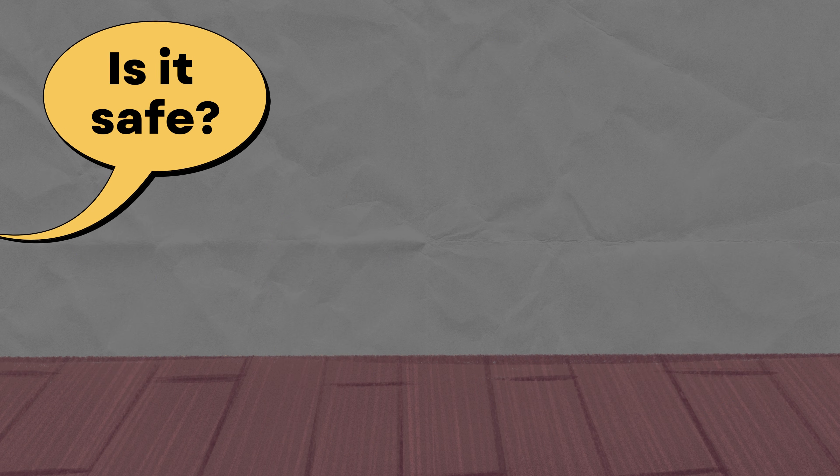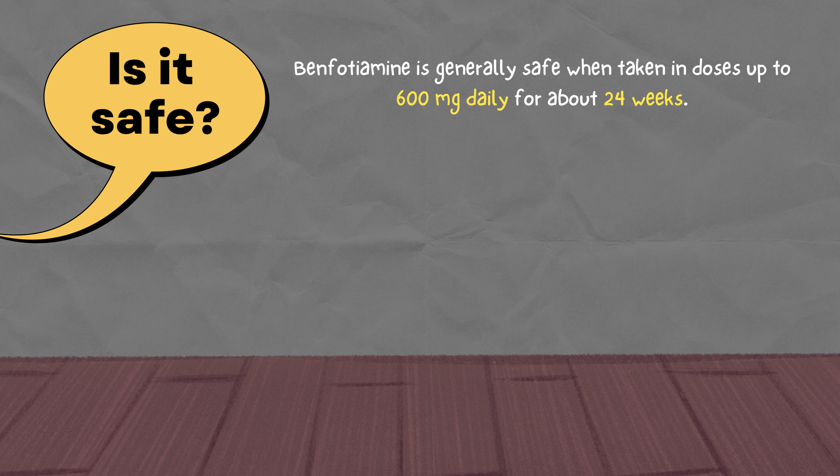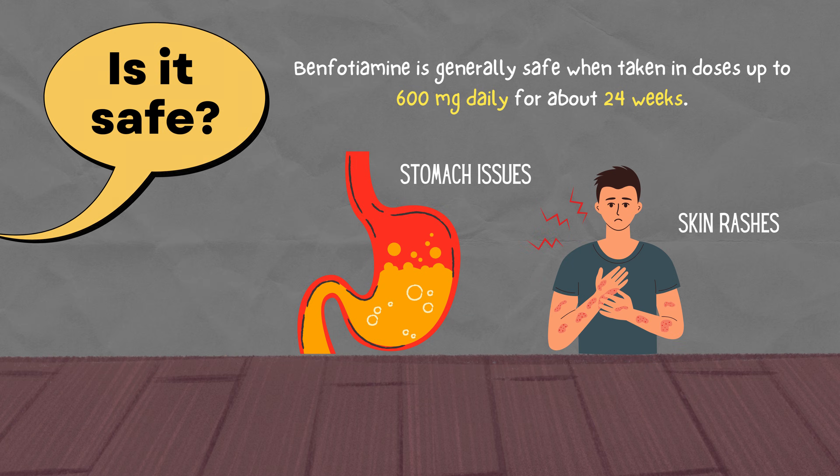Now the question is, is it safe? For most people, yes. Benfotiamine is generally safe when taken in doses up to 600 mg daily for about 24 weeks. Side effects are rare, though some report minor stomach issues or skin rashes.